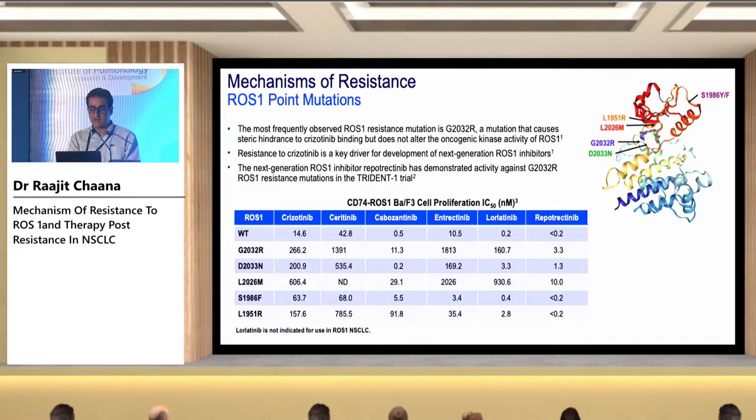This slide shows what drugs can possibly act on these resistant mutations. For the G2032R mutation, cabozantinib has some activity, while entrectinib and lorlatinib have no activity. Two possible drugs that can act on this most common mutation are cabozantinib and repotrectinib. For the L2026M mutation, entrectinib and lorlatinib again have no activity, but repotrectinib or cabozantinib may be effective.